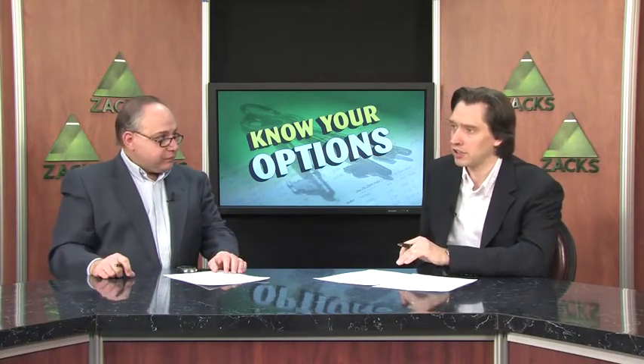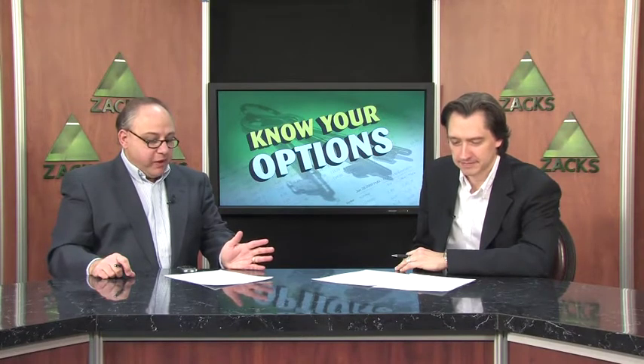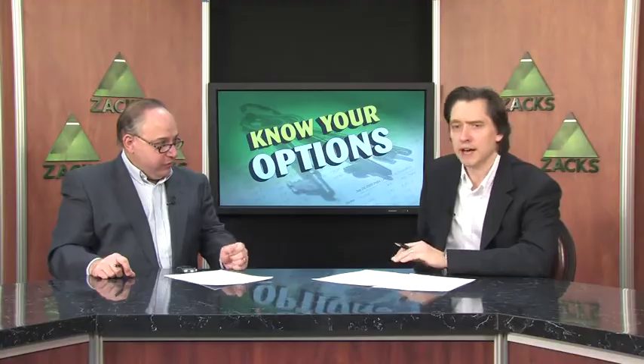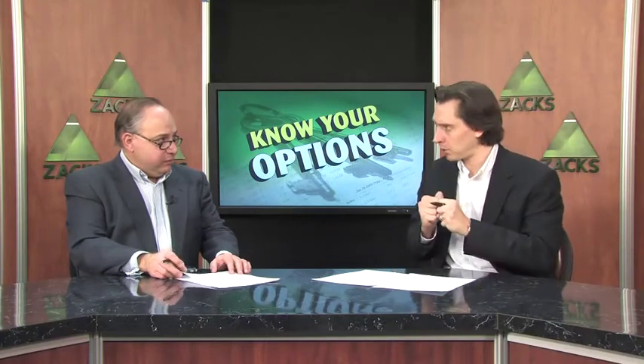And that strategy with options is called a strangle. Last time we talked about this, we were talking about writing a strangle. Writing a strangle is how you can position from a range-bound market when you don't expect it to break out. So that way, you are writing a call and writing a put, and you're hoping to collect that premium on both sides.